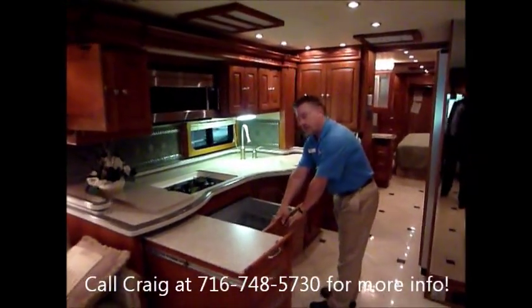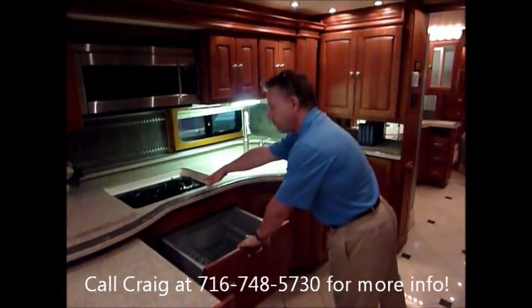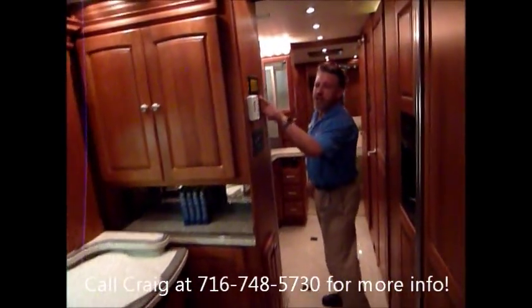Dishwasher, Fisher & Paykel. Another must have for people who are going to be living in it — the sealed burner system. Solid hardwood cabinets, cherry. Gorgeous stuff.